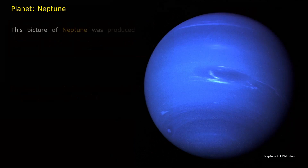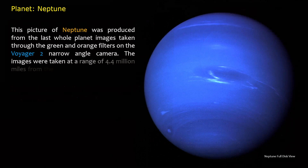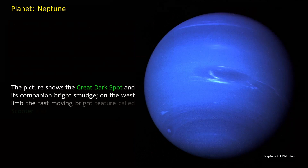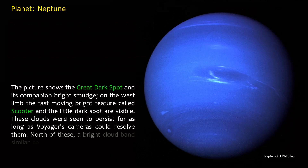This picture of Neptune was produced from the last whole planet images taken through the green and orange filters on the Voyager 2 narrow-angle camera. The images were taken at a range of 4.4 million miles from the planet, four days and 20 hours before closest approach. The picture shows the Great Dark Spot and its companion bright smudge; on the west limb, the fast-moving bright feature called Scooter and the little dark spot are visible. These clouds were seen to persist for as long as Voyager's cameras could resolve them.